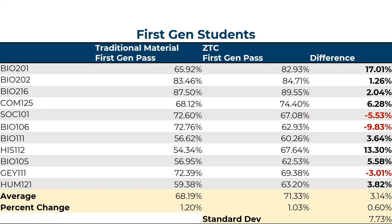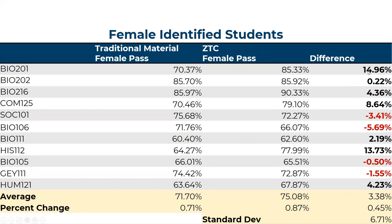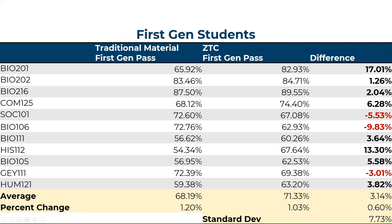The trends in pass rates, whether increasing or decreasing, hold true for first generation students as well as male and female identified students. Bio 201 still shows a fantastic increase. There are a couple of courses where first gen students did worse once we transitioned to ZTC, but overall there was a 1.3 percent increase in pass rates for first gen students.